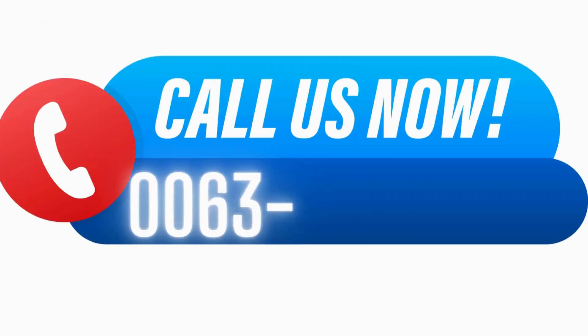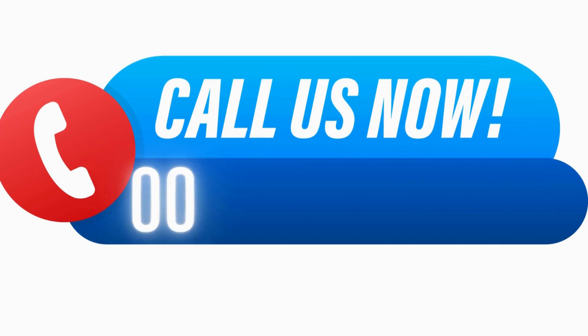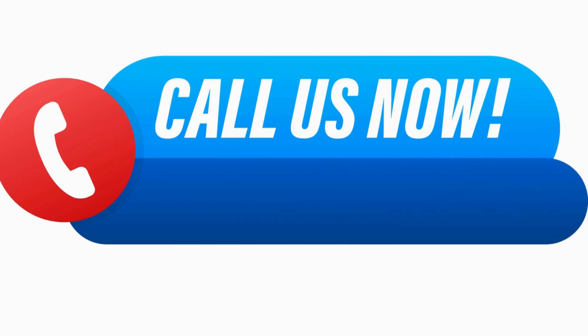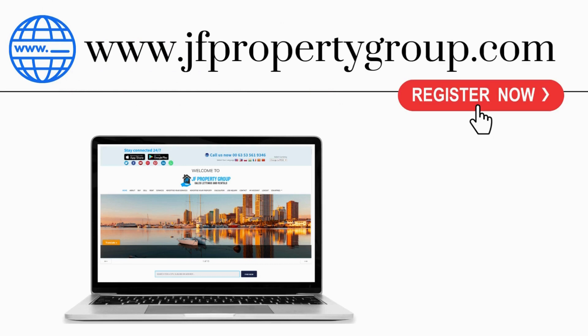For more information, contact us now. Call us at 006356193246, or at 00639338161046, or at 00639171539608. You can also email us at jfpropertygroup.info@gmail.com, or visit our website at www.jfpropertygroup.com. Register now.